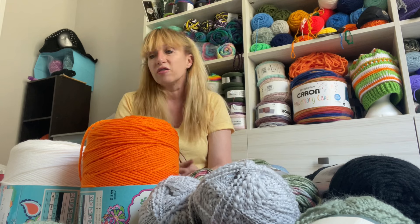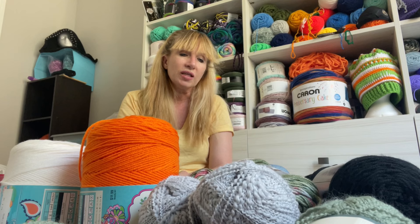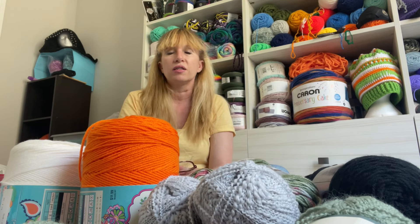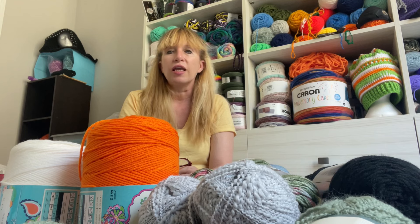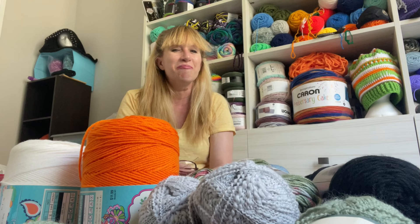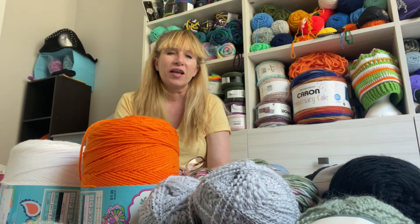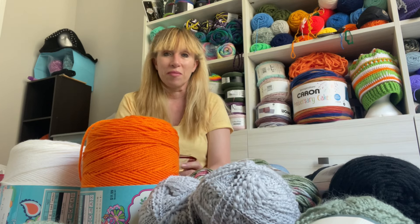I'm gonna start trying to sell stuff to make more money because I'm not working - I don't have a job. I still have my savings account, but I shouldn't be using all my money to buy yarn. So I think I want to try to open an Etsy store and sell some stuff to buy more yarn. Eventually, when I get off my yarn ban, I want to see how much I can make in two years or whatever.